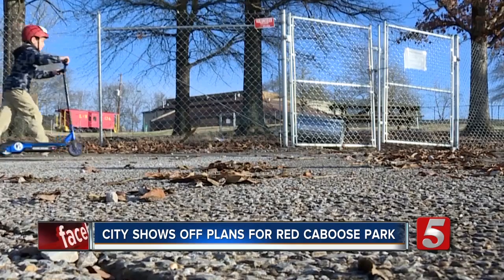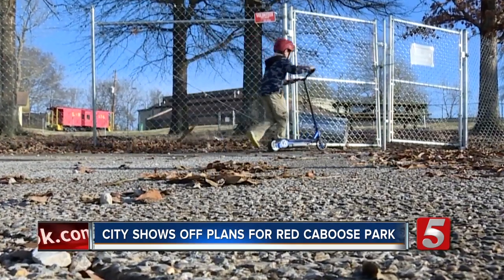In Bellevue, Eric Hilton, News Channel 5. Work on the project is set to begin in the spring. City officials hope to have a ribbon-cutting for the new playground in June.